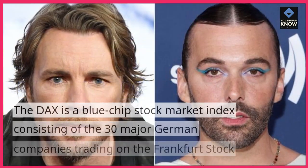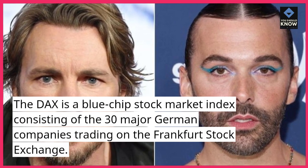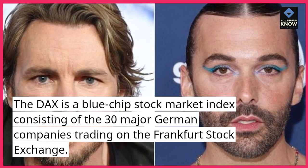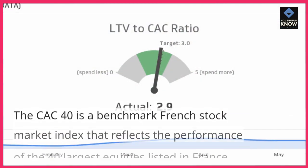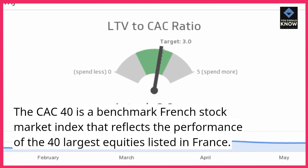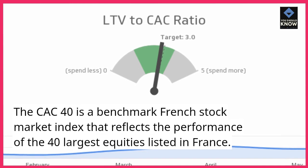DAX. The DAX is a blue-chip stock market index consisting of the 30 major German companies trading on the Frankfurt Stock Exchange. CAC 40. The CAC 40 is a benchmark French stock market index that reflects the performance of the 40 largest equities listed in France.